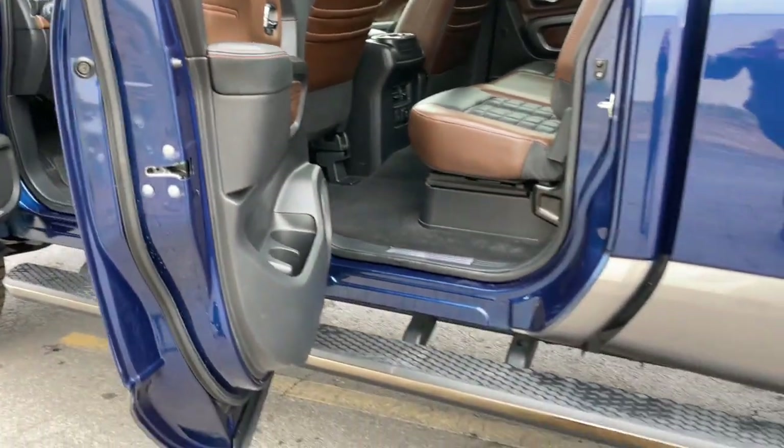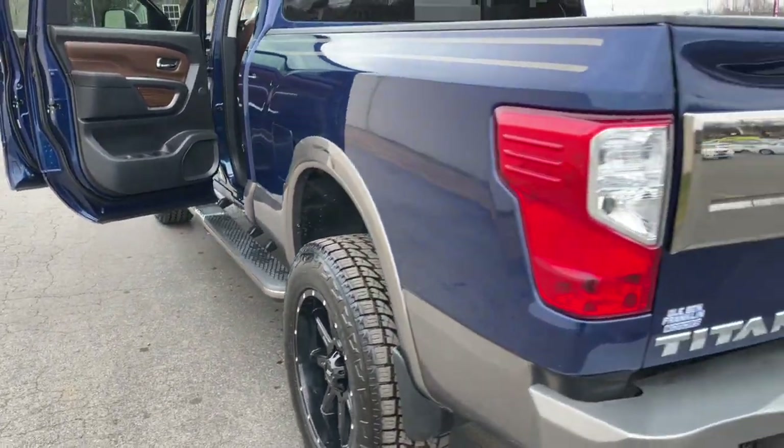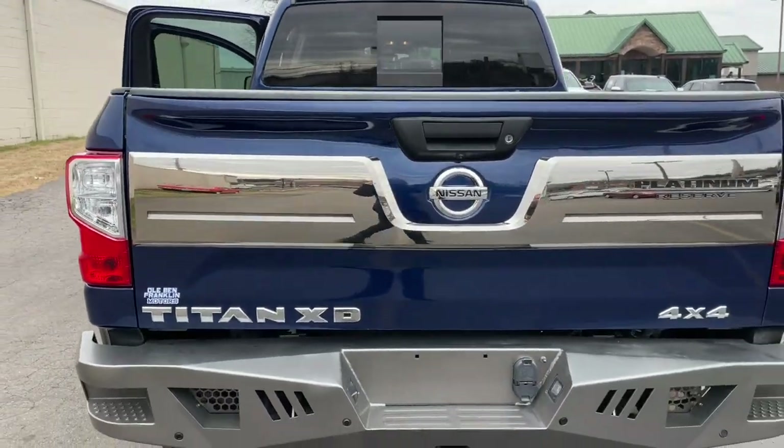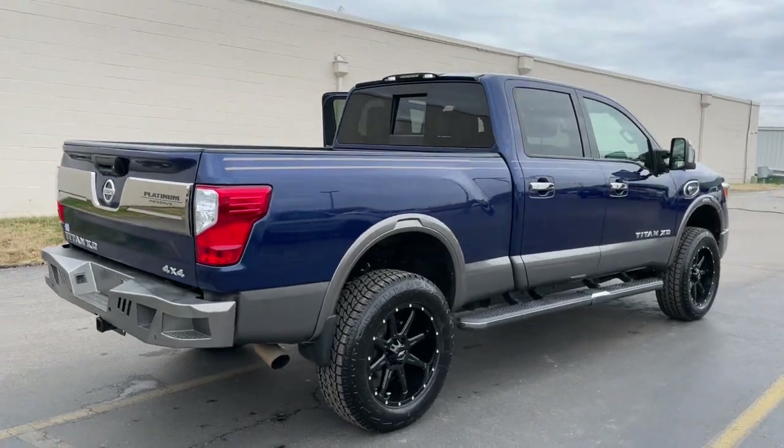Navigation system, keyless entry, bed liner, keyless start, traction control, running boards, daytime running lights, engine immobilizer, power windows, cruise control.